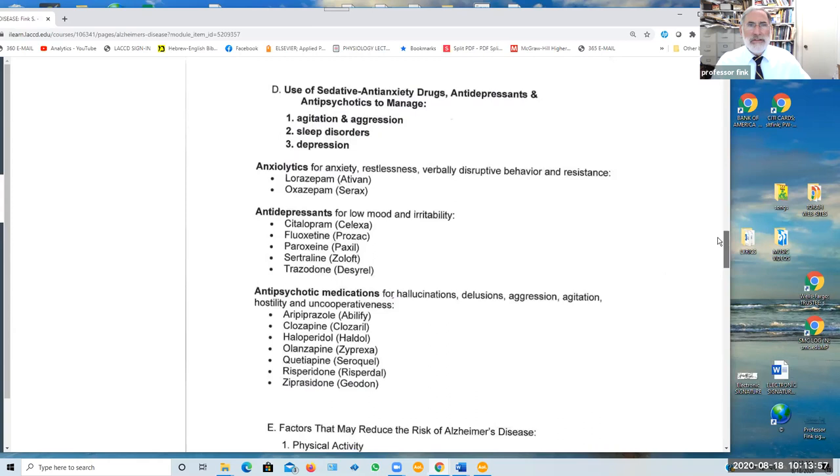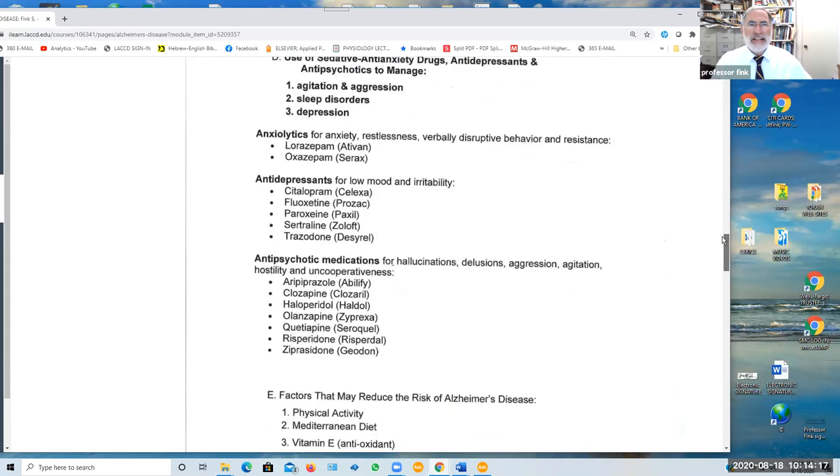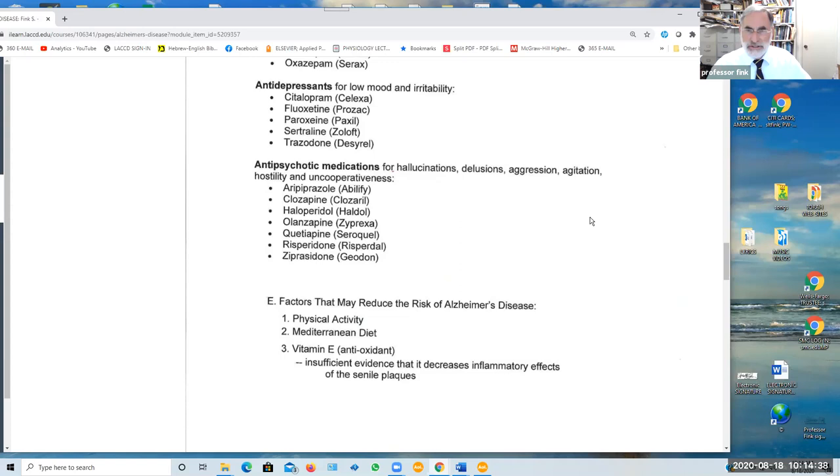Sedative and anti-anxiety drugs such as Ativan and Serax are sometimes used to control and reduce agitation, aggression, sleep disorders, and depression — these are called anxiolytic drugs. Antidepressants are also commonly included in the management of dementia to reduce depression and irritability. Antipsychotic medications are used to reduce hallucinations, delusions, aggressive behavior, hostility, and non-cooperativeness.